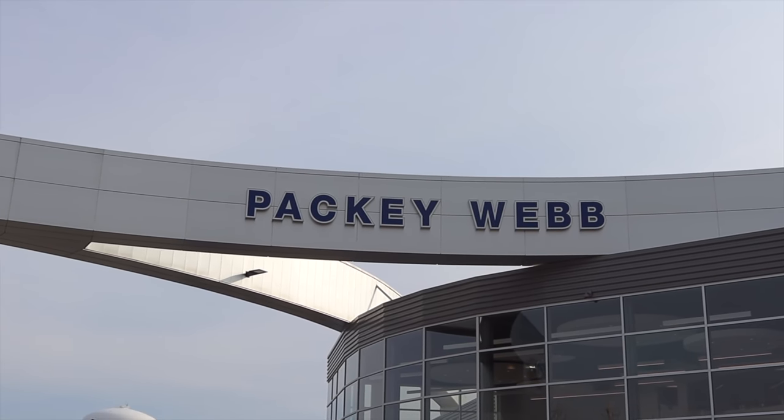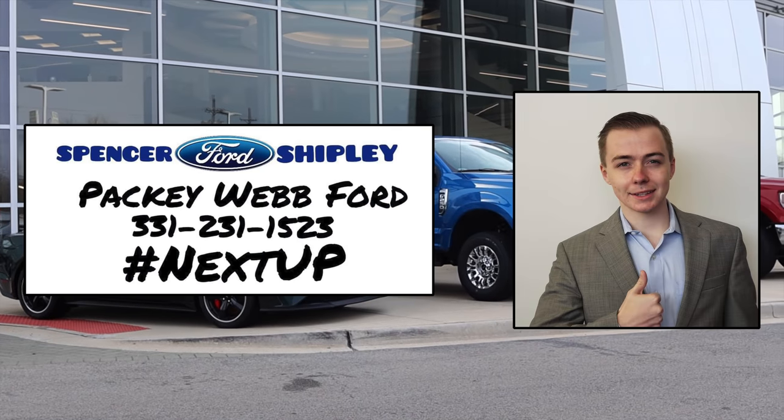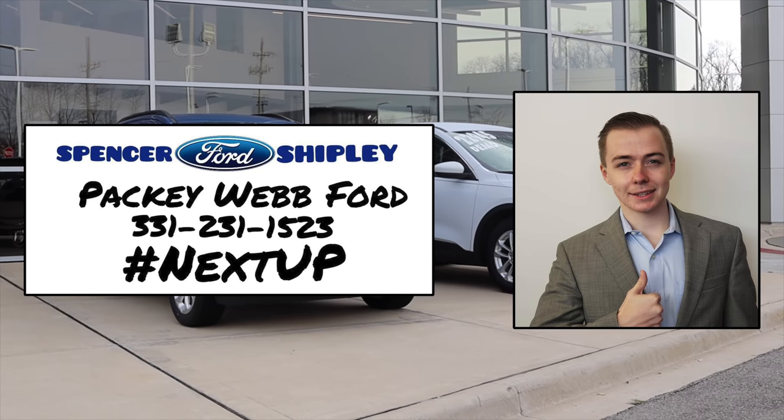This video is made possible by Spencer Shipley at Packy Webb Ford in Downers Grove, Illinois. Spencer is dedicated to finding the right car for you in the quickest time possible. Give him a call or contact him with the information up on the screen or found in the description below.